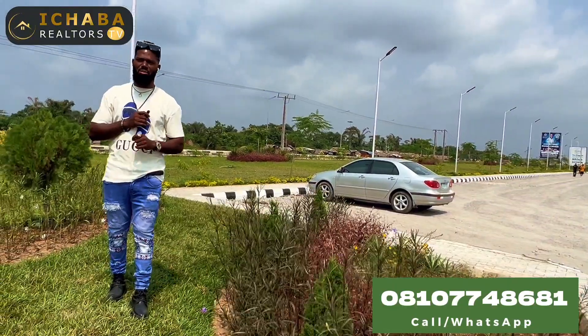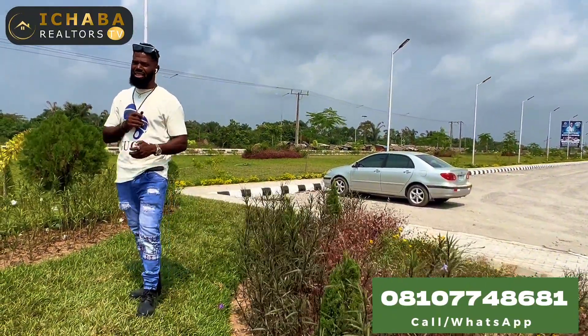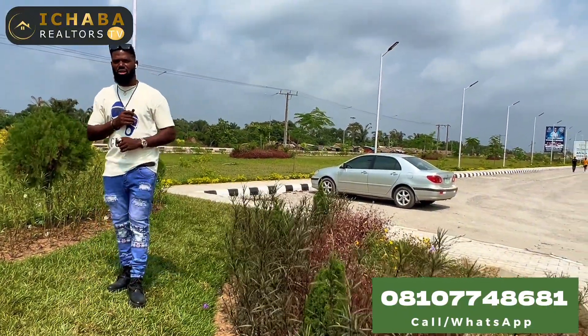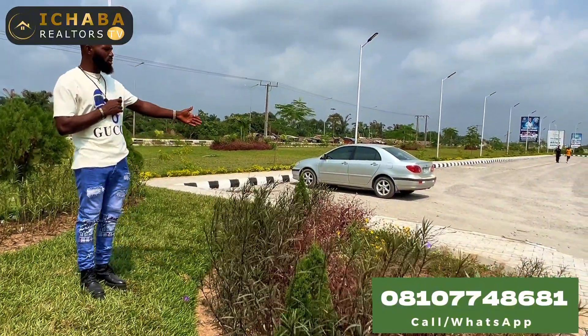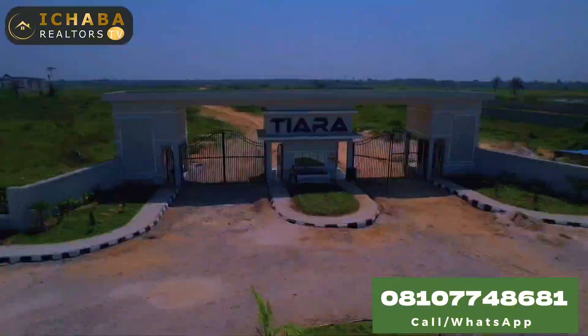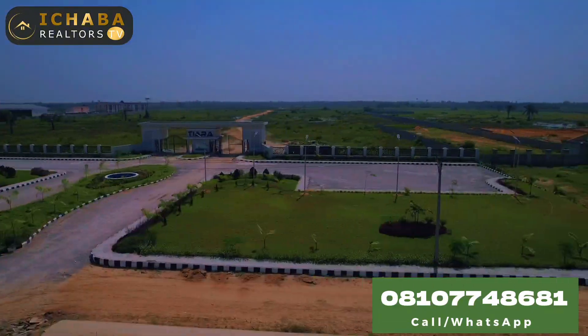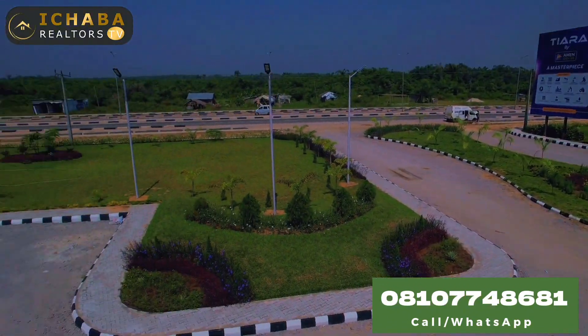Call me right now to secure a plot before it is sold out. What are the amenities right here in this estate? This estate promises to offer you 24-hour power supply, good road network, and a green light system. This is the green area you are seeing right here, and that is the walkway. Over there you can see the car park. The admin block — we are working on it already. The estate gatehouse and the perimeter fencing — all of this has been done successfully. The water fountain is over there.